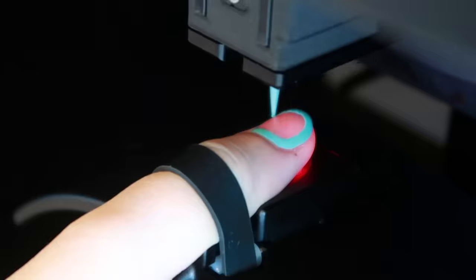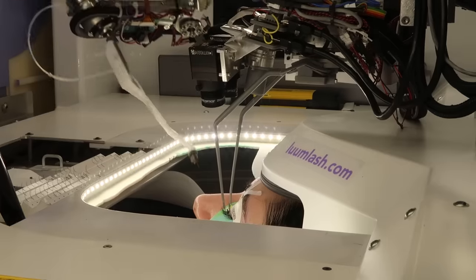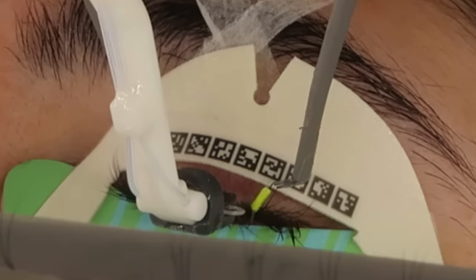Hello, friends, and welcome to another video. This week, I'm gonna be getting a makeover by robots. That's right, the future is now, baby. The robots are on the rise, and so are my eyelashes.